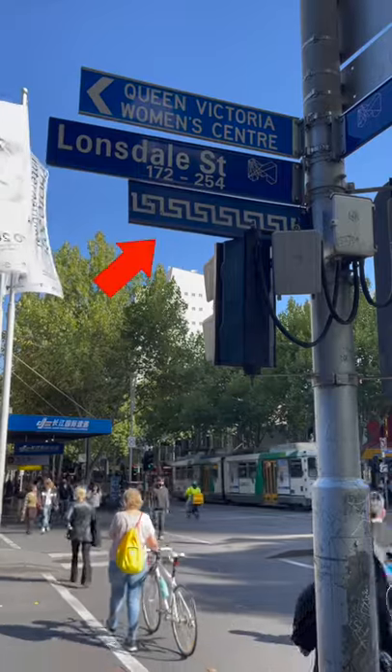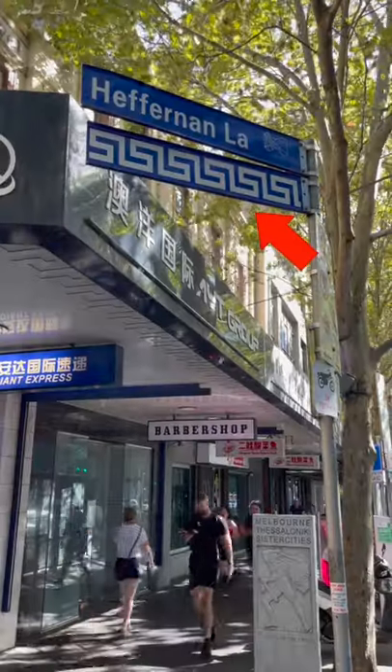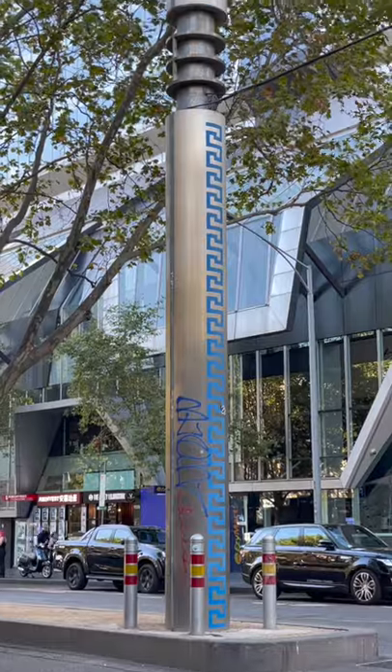On some streets in the Melbourne CBD, you'll see signs with this unusual symbol. And if you follow them, you'll find more on windows, pavements and shelters. And this. So what's it all about?